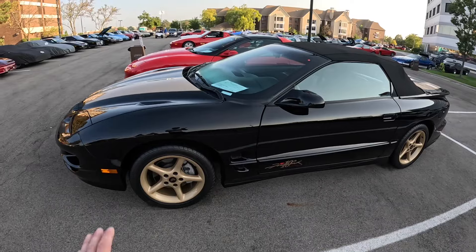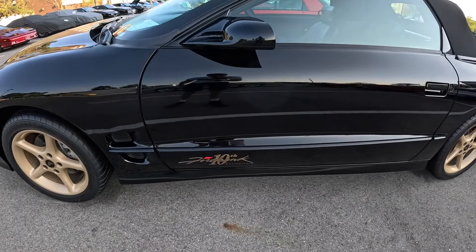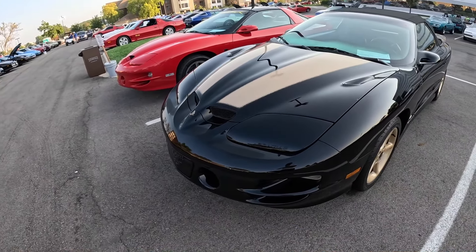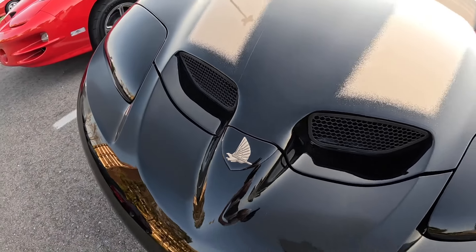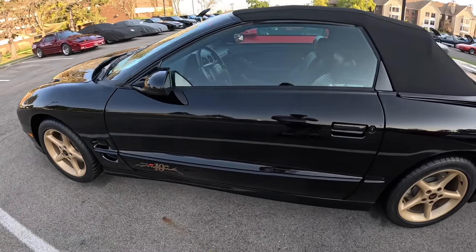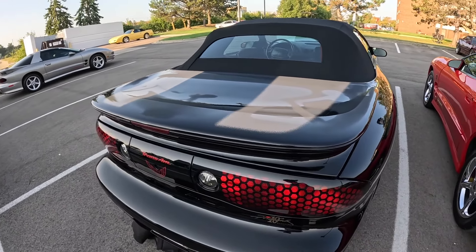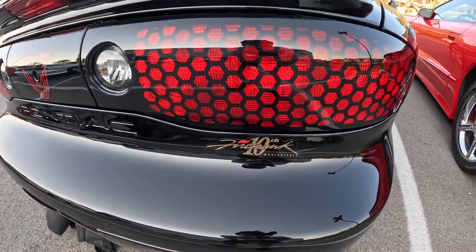I like this one here - it's black and gold, almost like a Bandit edition Firehawk. This is a 10th Anniversary Firehawk deal, and it's a 2001. It's got its own unique Firehawk emblem. Gold stripes continue on the back all the way over the spoiler, and it even has the anniversary decal below the taillight.